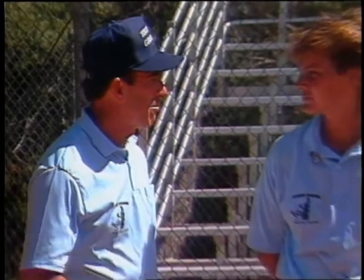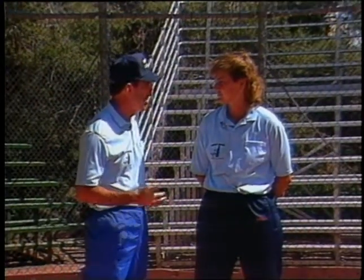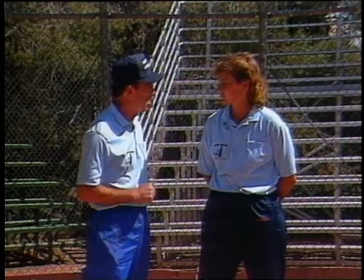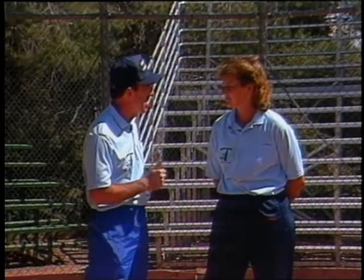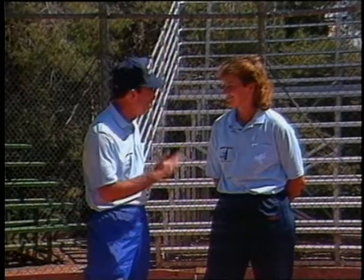Everybody thinks of the game of fast pitch softball as being pitcher dominated, and of course in many situations it is pitcher dominated. But it's kind of a game like the old saying about behind every successful man is a fine woman. And the game of fast pitch is a lot like that also, except that maybe in front of every successful pitcher is a very good catcher.